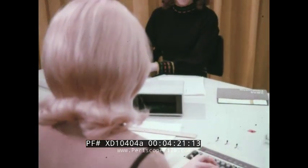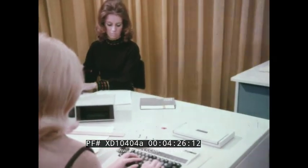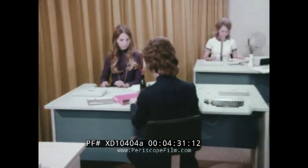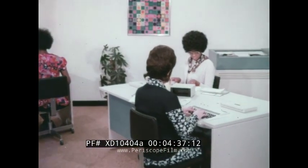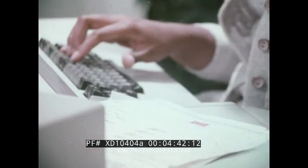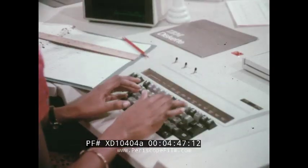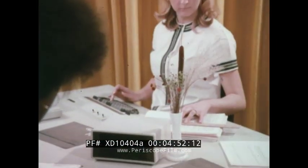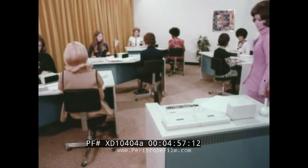This is the new IBM 3740 data entry system — a family of products integrated to work together. The basic equipment is the 3742 dual data entry station, a high-production two-operator station that can replace keypunch equipment. It brings clean, quiet key entry into central locations and does away with cards forever. With a familiar keyboard and a helpful visual display, operators find it easy to make the transition to this new equipment, and they appreciate the quiet.